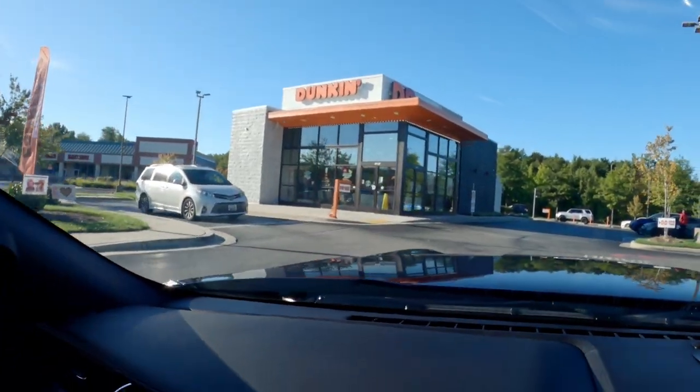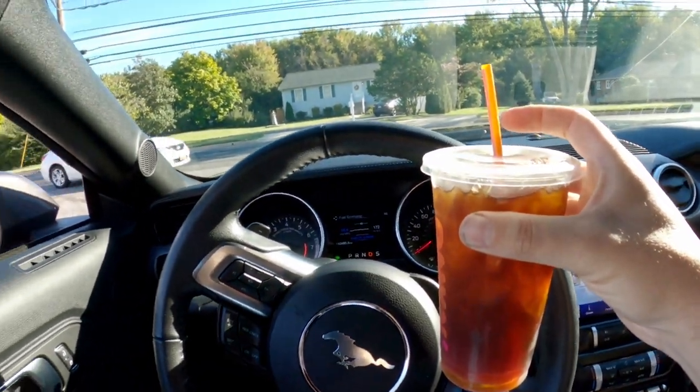We have to get something else to complete the experience — coffee. Can't have cars and coffee unless you have coffee. I need coffee. Coffee check! Now that we got our coffee, we're pretty much ready to roll. We're gonna head over to Detail Garage and get ourselves a spot and just enjoy the morning.